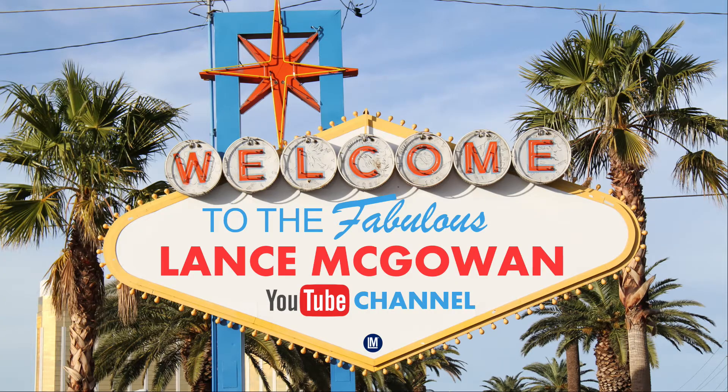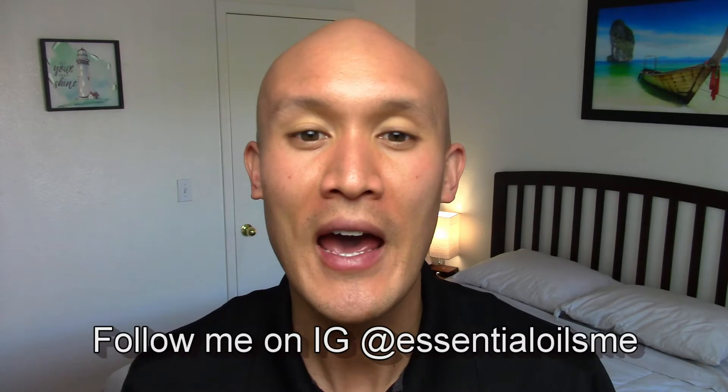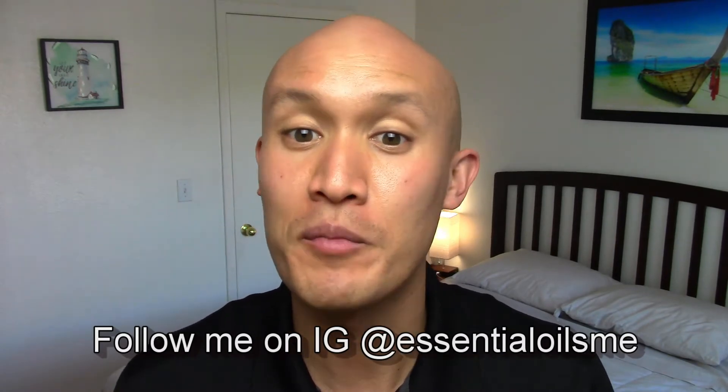What are the 18 different carrier oils and their benefits and uses? I'm going to cover that in today's video, so make sure to watch it all the way until the end. Hey, this is Lance McGowan with Essential Oils Me, and did you know that carrier oils can come from the fatty parts of plants, either the seeds or the fruits?